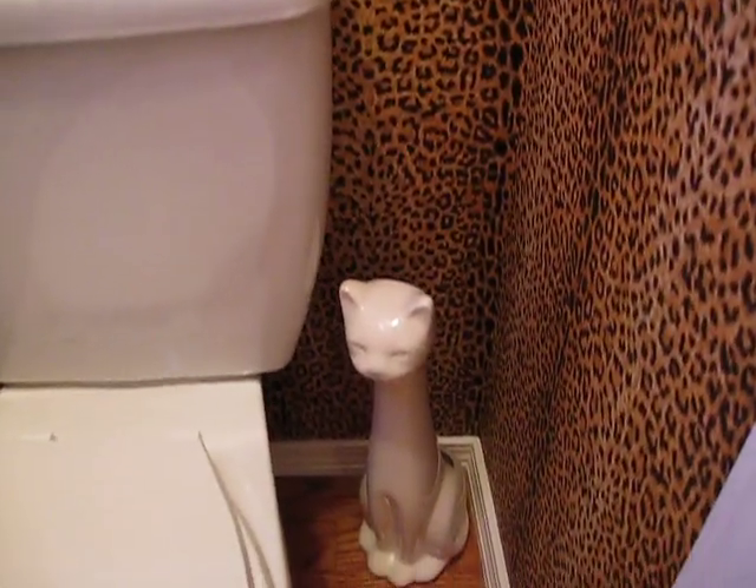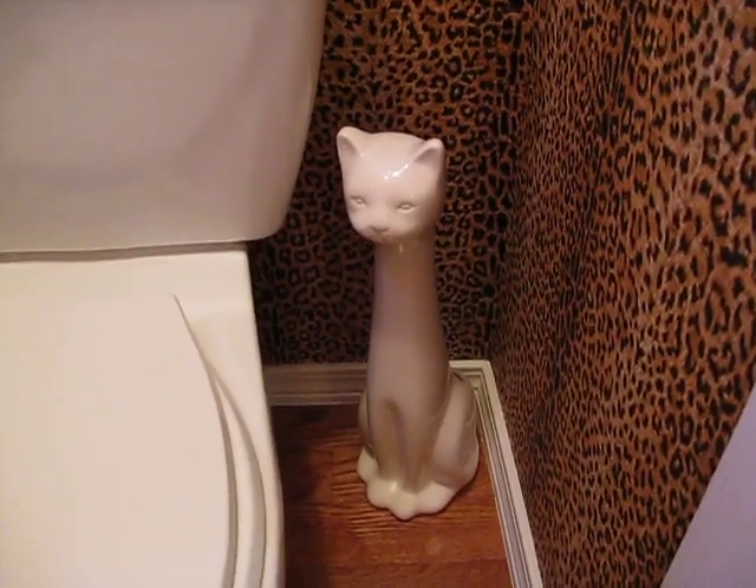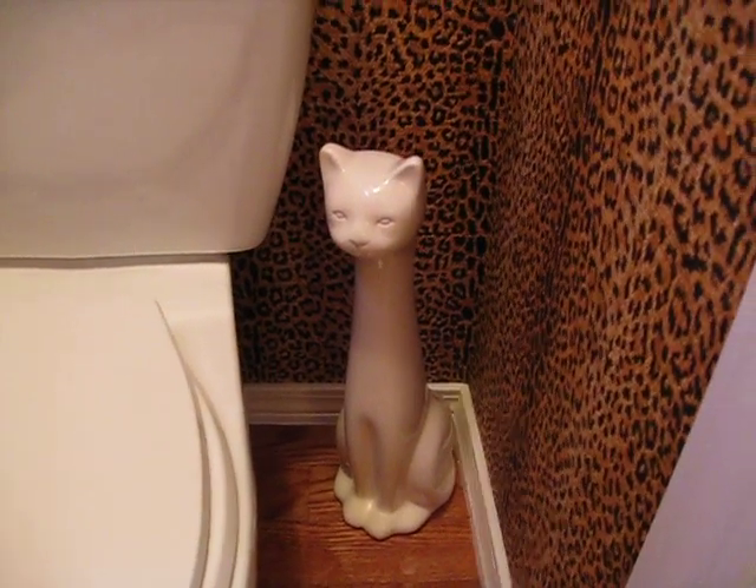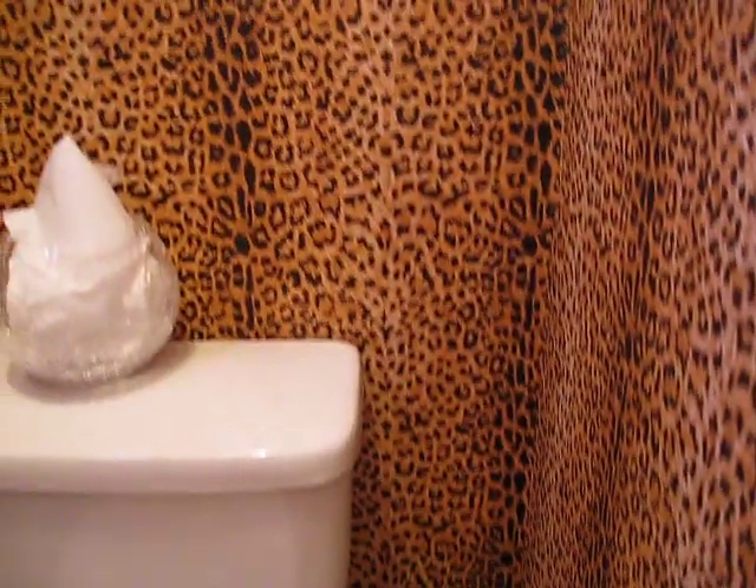Down here on the floor is the holder for the toilet brush. The cat design seems to work out pretty well in this leopard print design.